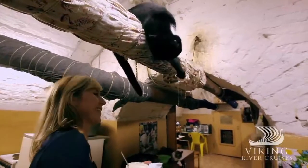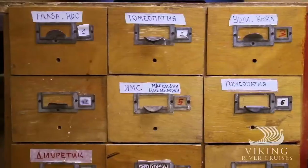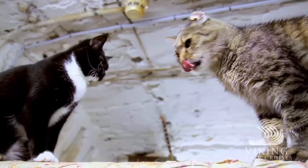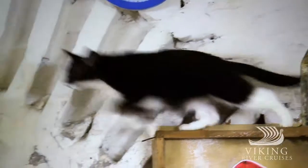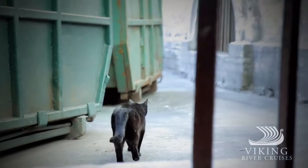Cared for and fed by museum curators, there's even a cat hospital inside the Hermitage, complete with medical records and everything necessary to care properly for these tireless warriors. So, as you explore the glories of the Hermitage Museum above ground, take a moment to honour the humble cat hard at work below ground, without whom the losses could have been catastrophic.